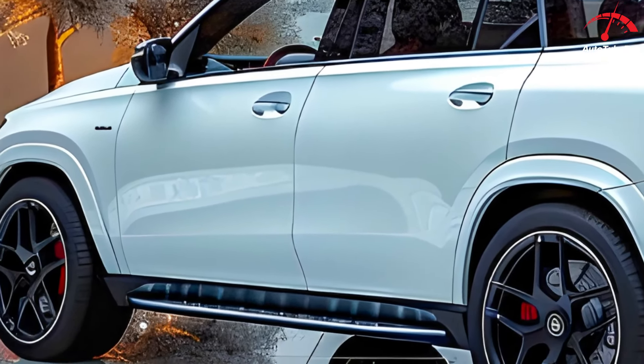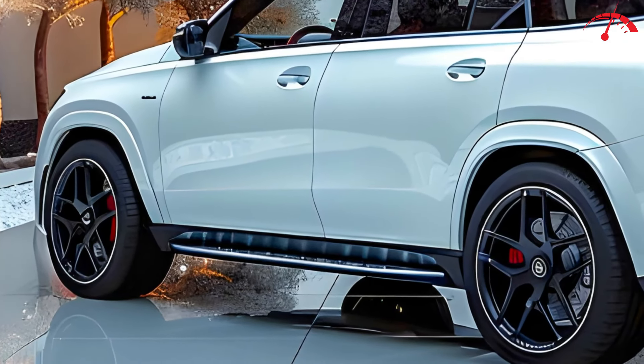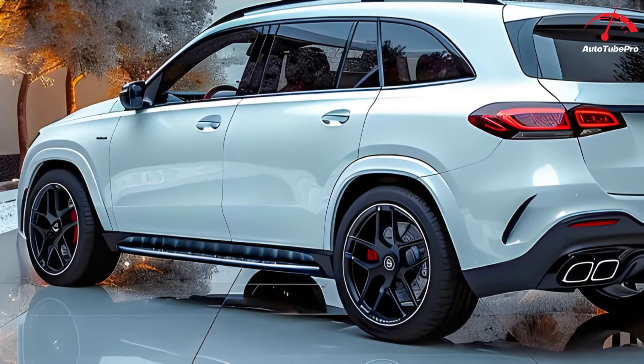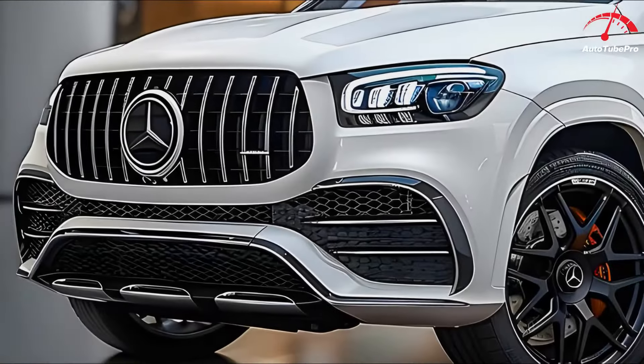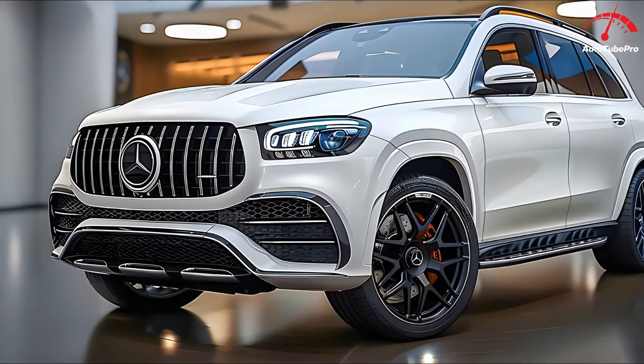Inside, the second-row seats are electrically adjustable, providing generous headroom and legroom, with AC vents positioned in the center, left, and right. The middle section includes an armrest, cup holders, and three-point seatbelts for passengers. The headrests can be adjusted electrically via controls on the side doors.